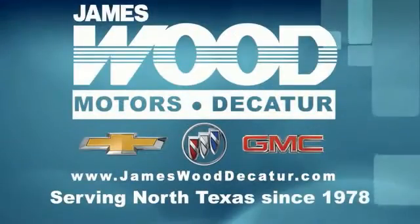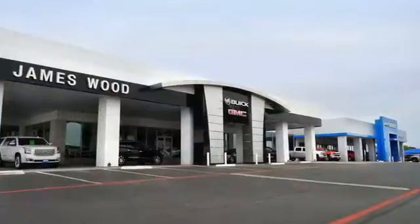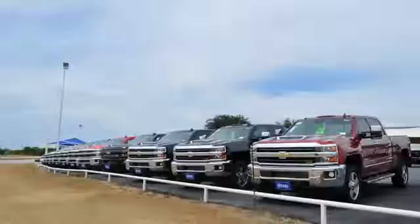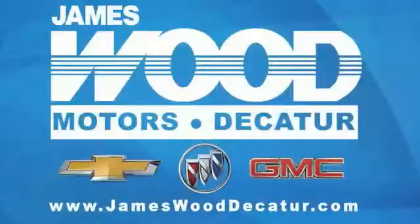We've been serving North Texas since 1978. We've built our business for nearly 40 years on treating our customers right. We're here for you for the life of your vehicle. The next time you're looking for a new or pre-owned vehicle, come visit our family at James Wood Decay.